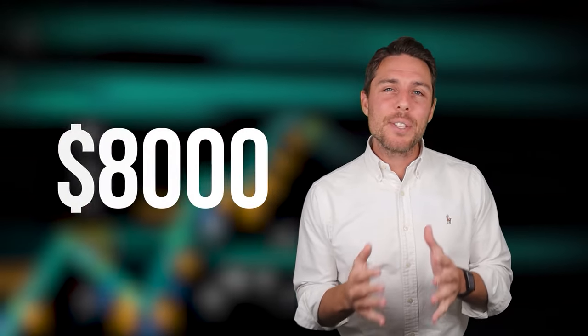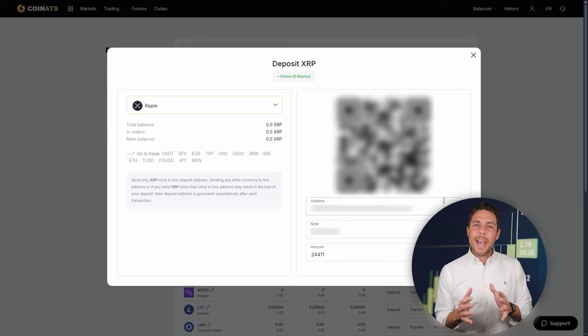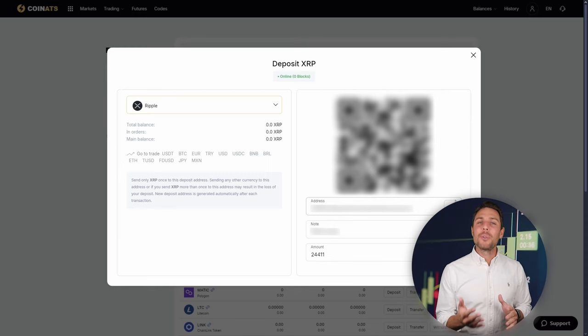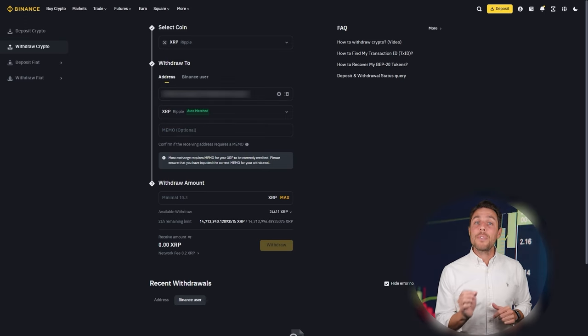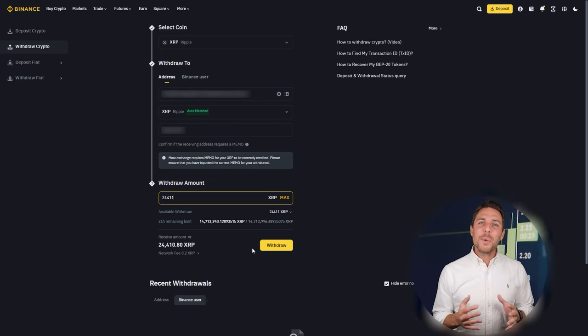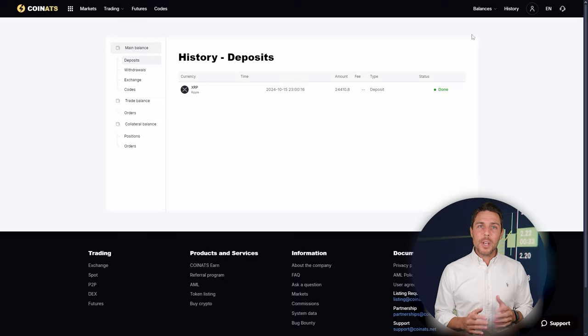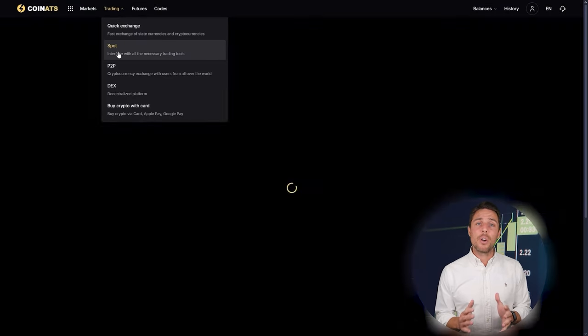Imagine we begin with a fictional initial investment of $8,000 and analyze the potential profits from that trade. In this illustration, we'll pretend to buy XRP on a widely used exchange such as Binance, Bybit, or Coinbase. The next step is to transfer the acquired XRP to Coinats: go to the wallet, select the deposit page, copy the XRP address, and transfer funds to Coinats. Once we receive XRP on Coinats, we proceed to the trading page and sell the coins at a price that's 10% to 13% higher than our initial purchase.